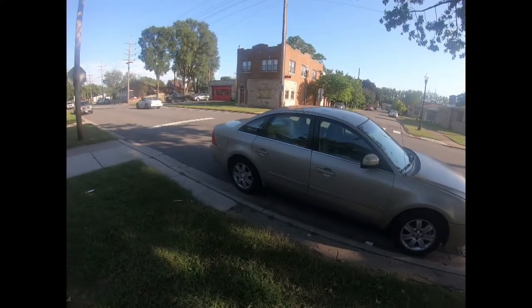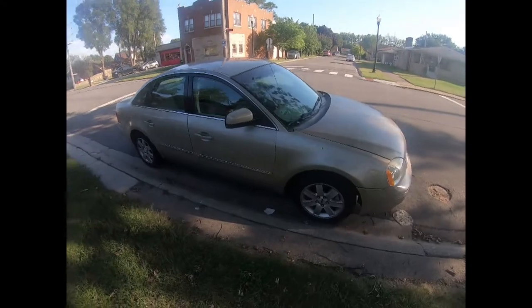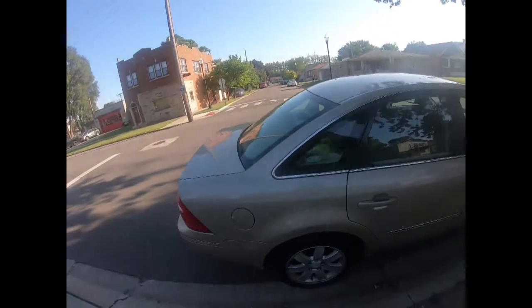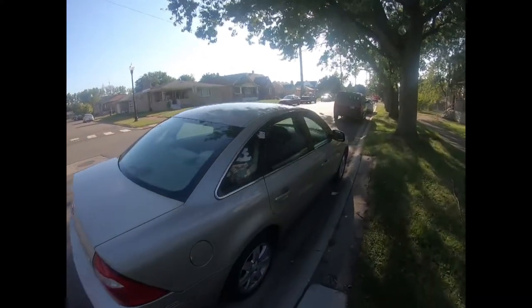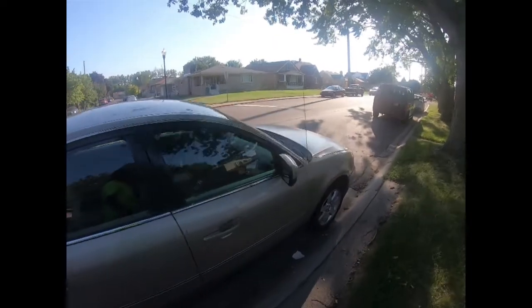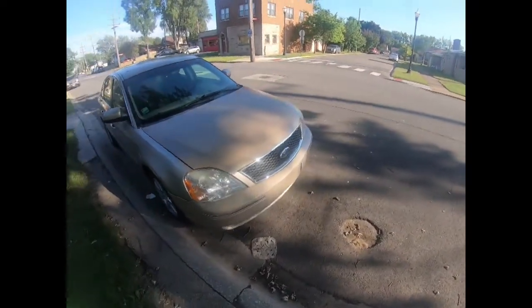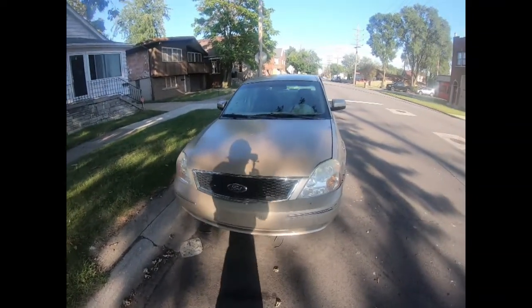Here she is — the Copart 2005 Ford Five Hundred. My very first Copart buy and rebuild. Yeah, it got hit in the front, as you should know from the pictures.